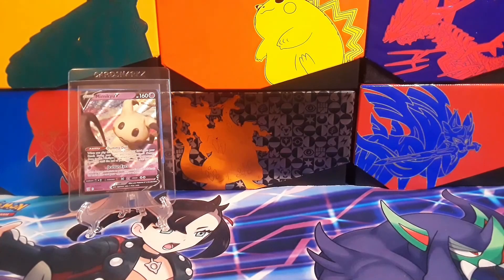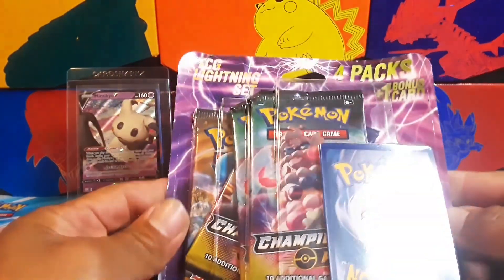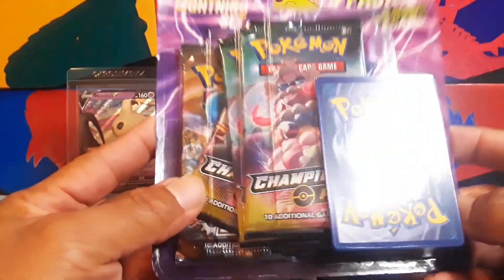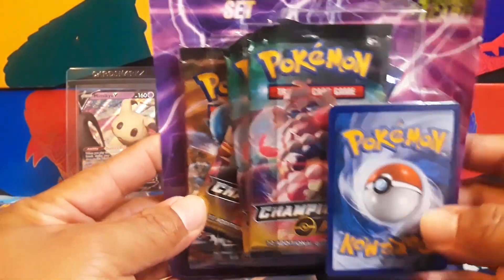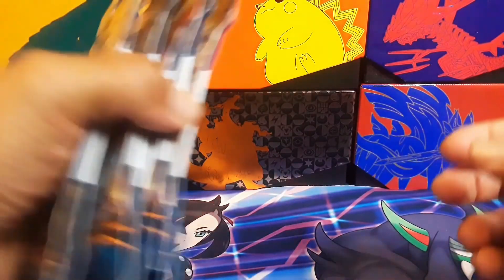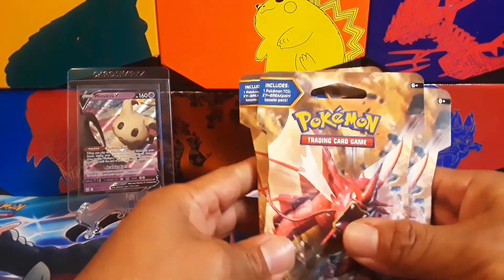I'm home now, hope you guys enjoyed the ride. Let me show what I picked up today. From the first store I picked up this TCG Lightning Set — like I said I think it was Steam Siege, and it is Steam Siege. Might open that one day in a future video. Also picked up the Battle Styles pack. Went to about nine Dollar Generals.